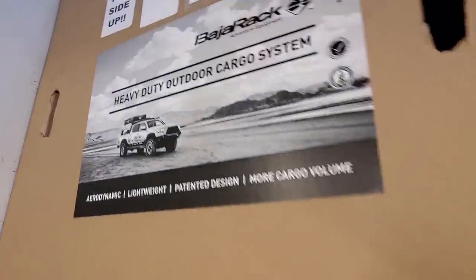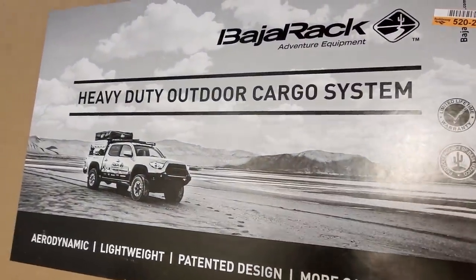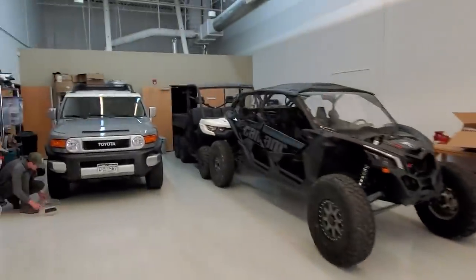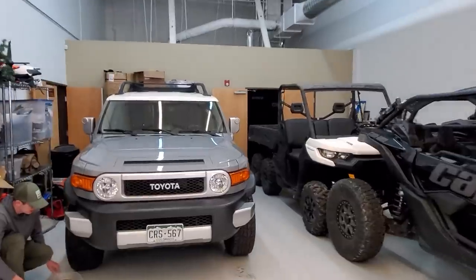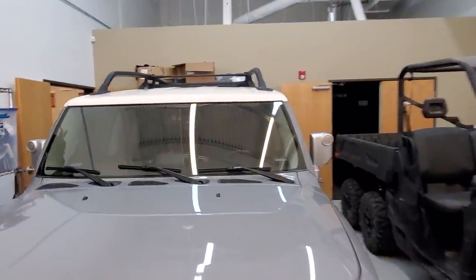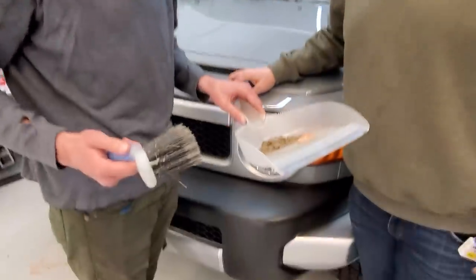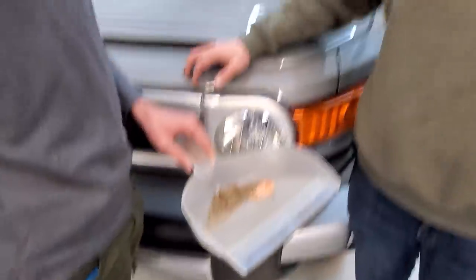Our friends at Baja Rack just sent us this — it's a little shorty rack that's going to go right in here on our FJ. A lot of you are wondering what's going on with our FJ — we've got big plans for the FJ this week. That Baja Rack goes in here, giving a lot more storage. Tommy is currently picking up the dirt that the FJ Cruiser has been dribbling at the bottom — well, it is an off-roader.